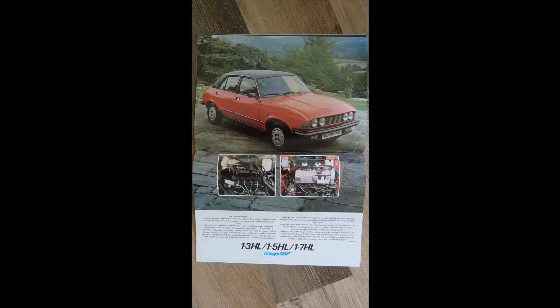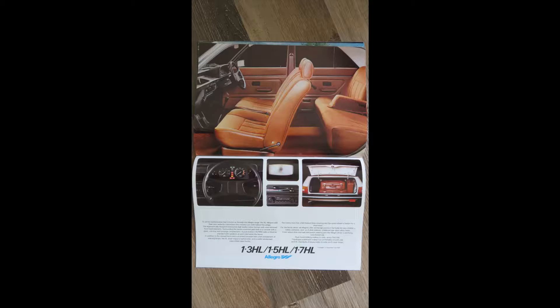We have the range-topper, the HL, again available as a 1.3, 1.5 or 1.7. As you can see, it's got that nice vinyl roof and it's very distinctive with these twin round headlamps. The 1.7 HL develops 90 brake horsepower, a top speed of 100 miles per hour, and a 0-60 in only 10 seconds — I don't really think that's bad performance for the time. It's showing features such as a push-button radio, intermittent wipe, and that Hydragas suspension. It was touted as a luxury range-topper, although really it wasn't very luxurious at all.